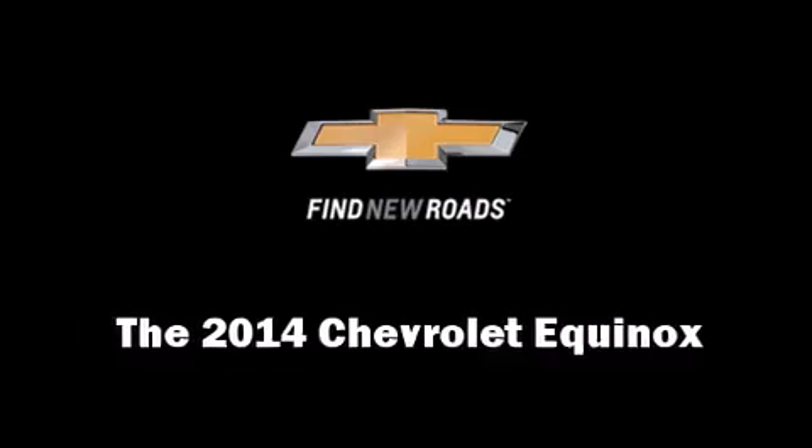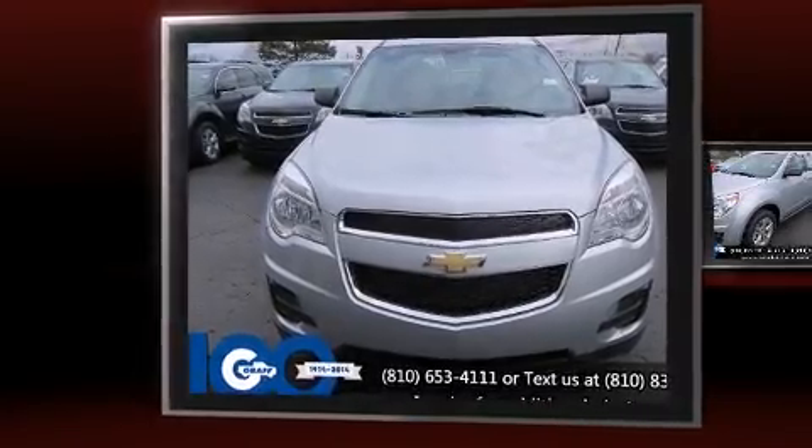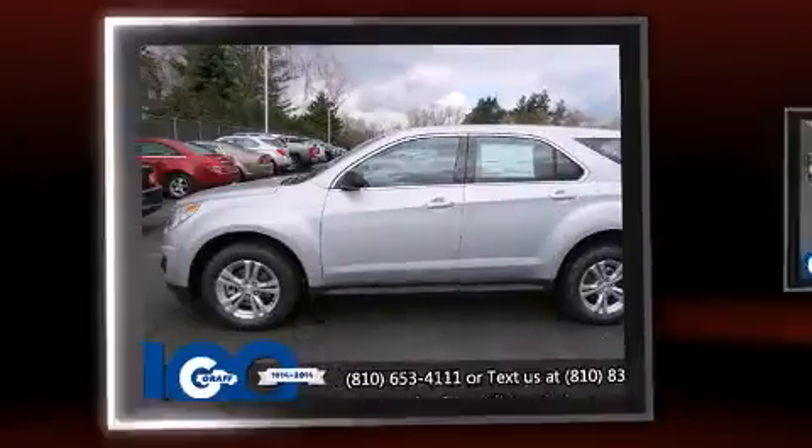Come test drive this 2014 Chevrolet Equinox. Smooth gear shifts are achieved thanks to the 2.4-liter four-cylinder engine, and all-wheel drive keeps this model firmly attached to the road surface.